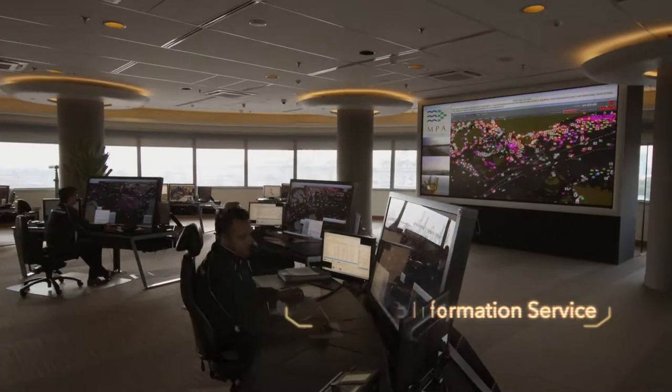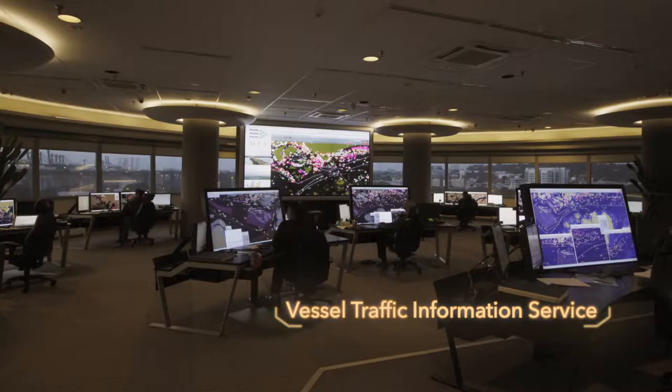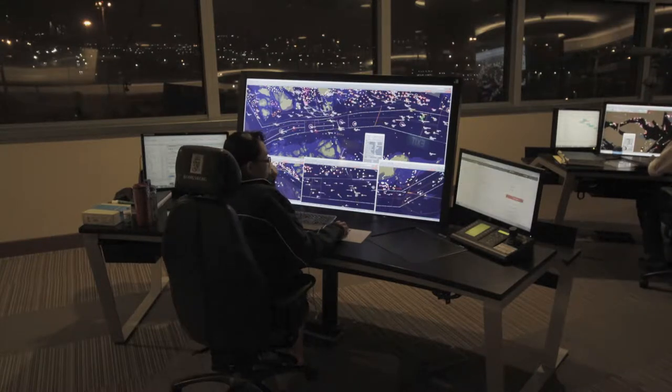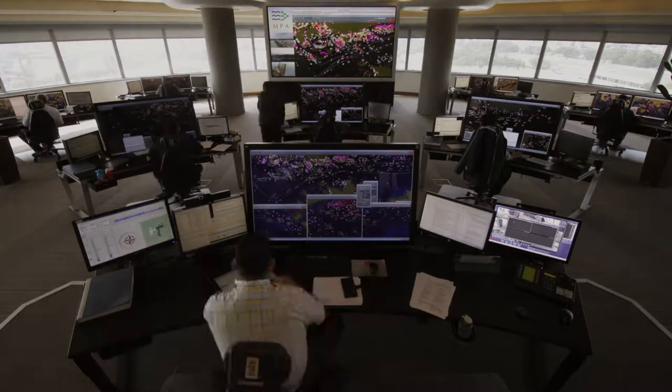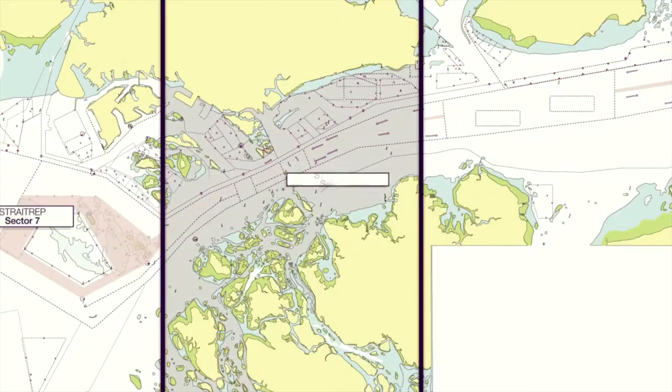Helping and advising all ships transiting the strait is the VTIS, the Vessel Traffic Information Service, manned around the clock by experienced operators who are trained to offer assistance and give an overview of traffic in the strait throughout the passage of every vessel.